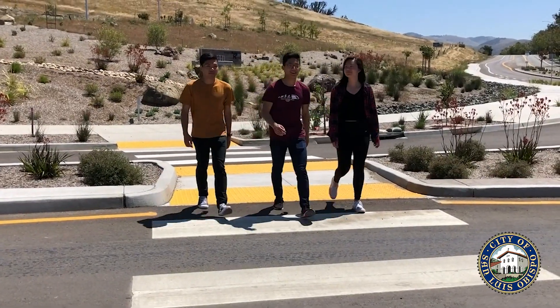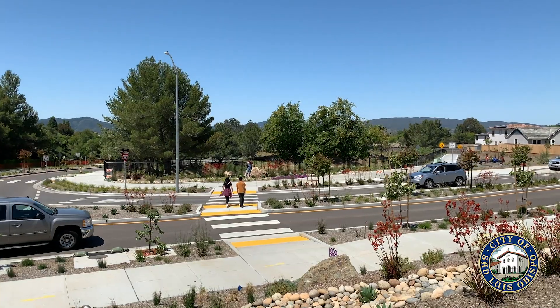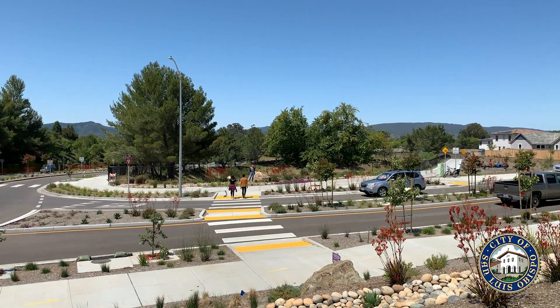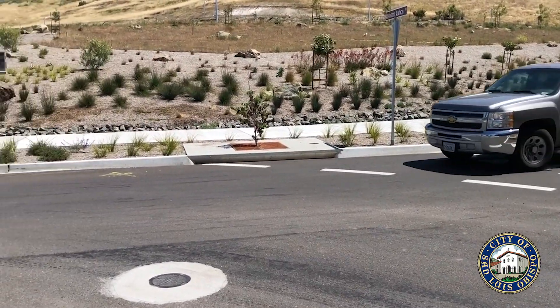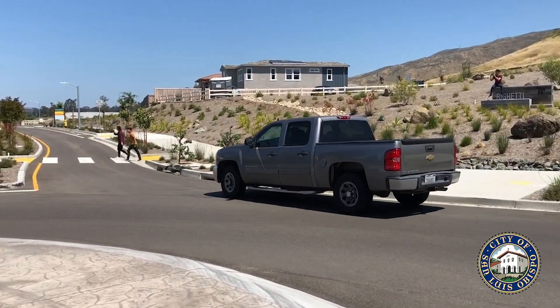Roundabouts offer convenient crossings for pedestrians. Concrete median islands provide a refuge for people crossing, allowing the pedestrian to cross only one direction of traffic at a time. At multi-lane roundabouts, flashing beacons may be provided as well to increase pedestrian visibility.